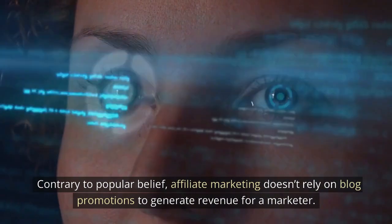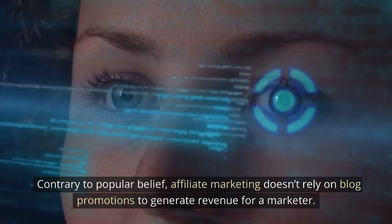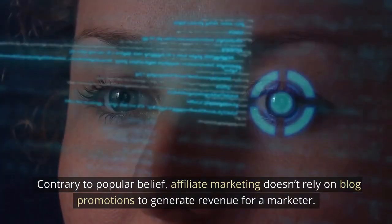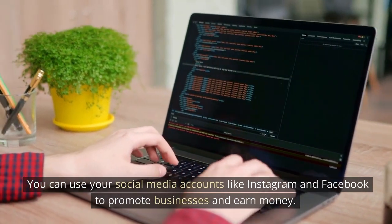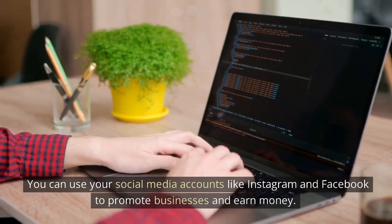Contrary to popular belief, affiliate marketing doesn't rely on blog promotions to generate revenue. You can use your social media accounts like Instagram and Facebook to promote businesses and earn money.